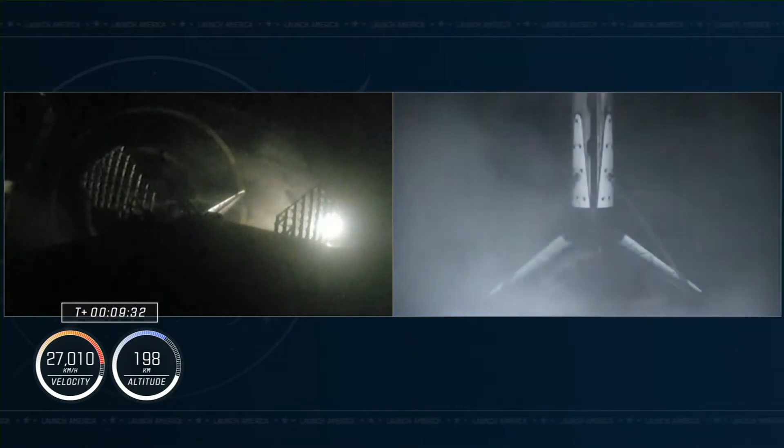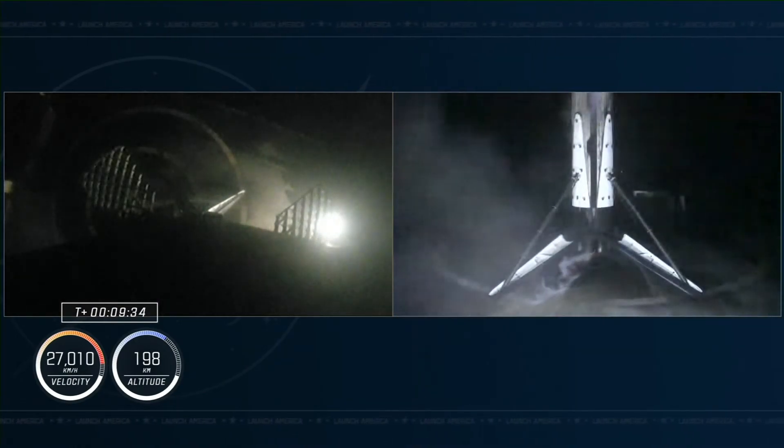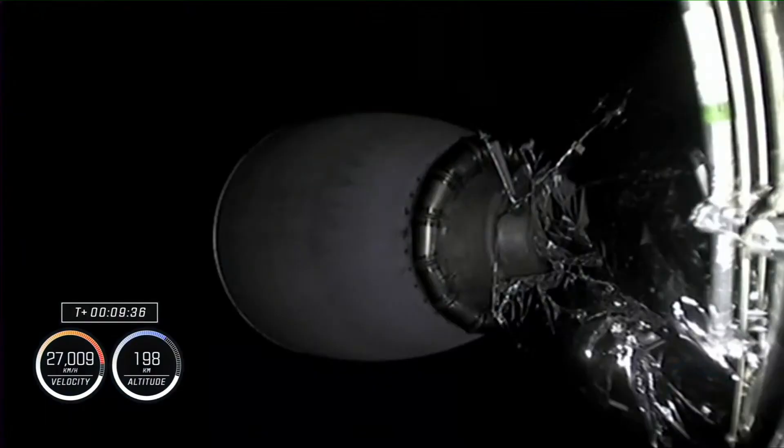And there you can see on your screen, also indicated by the cheers behind us, the signal of successful landing of this booster — its first trip to space and therefore its first landing.